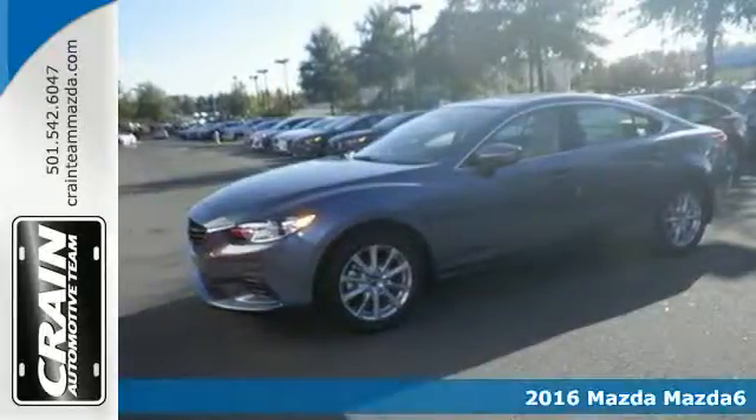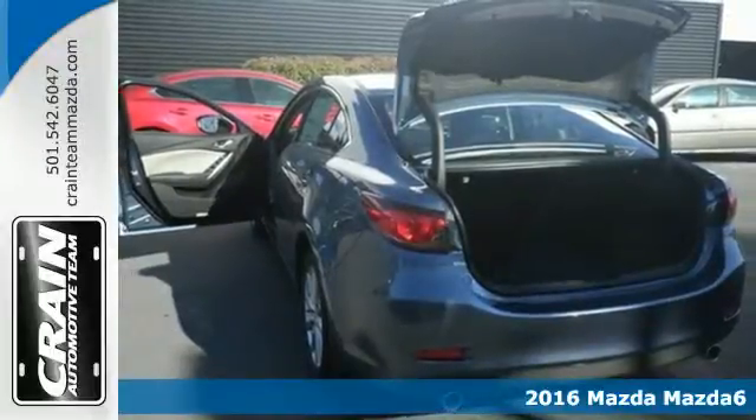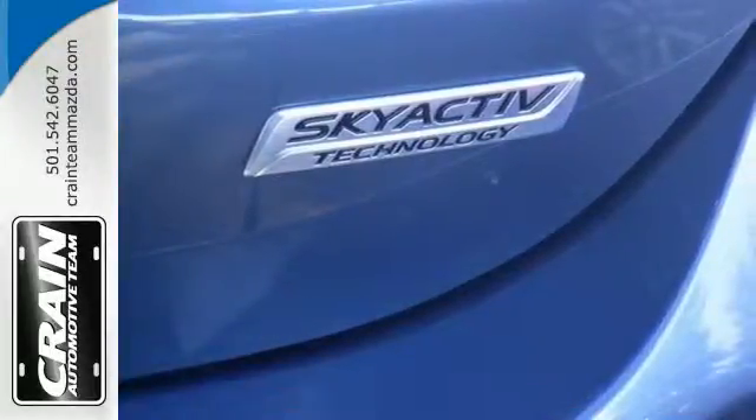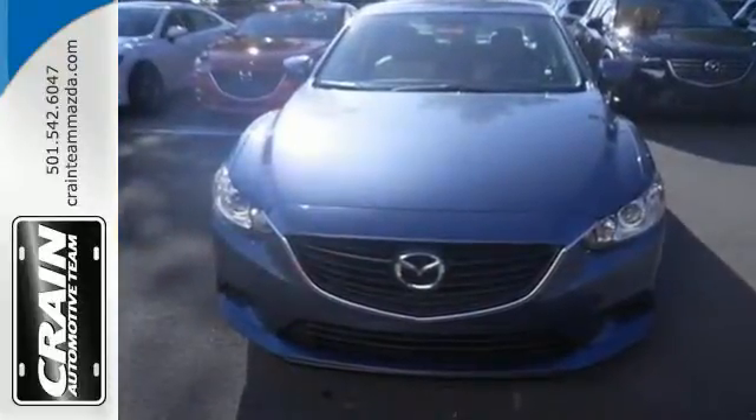Here's a 2016 Mazda 6. Fun yet responsible, sexy, but sensible. This Mazda 6 may seem like an oxymoron, but it really is the result of engineering that allows you to enjoy driving an affordable commuter car.